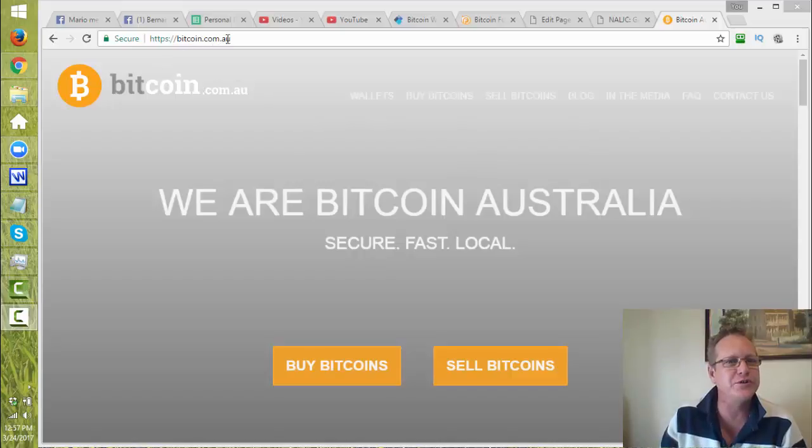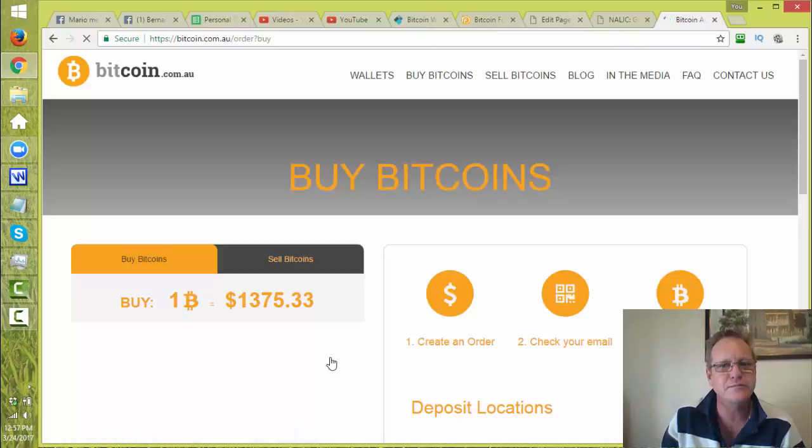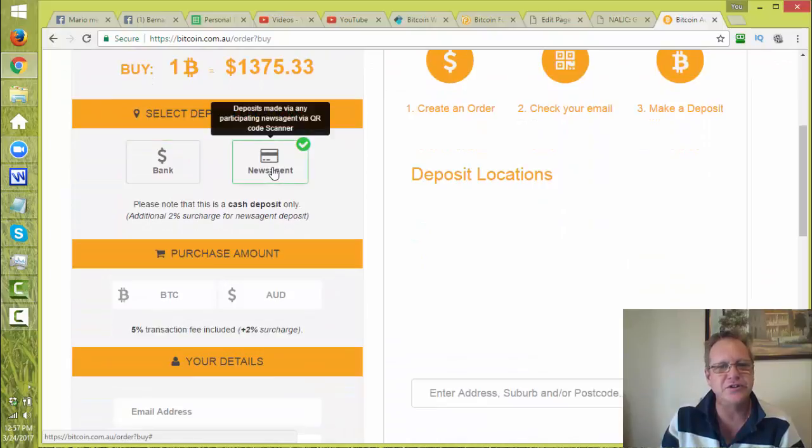If you go to bitcoincoin.com.au, you come up with a site like this. You can click 'Buy Bitcoins' and you can see this in Australian dollars.